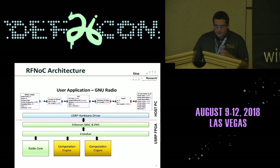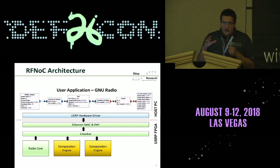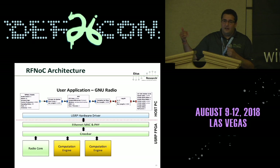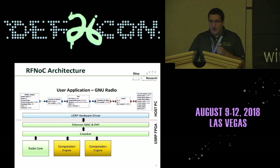This is what the RFNOC architecture looks like. At the bottom is the FPGA domain, with a dashed red line as the boundary between host and FPGA. On the FPGA there's an Ethernet MAC interface connecting to the 10 or 1-gigabit Ethernet, then a crossbar — a packet-switched crossbar or network switch — which is where RFNOC gets its name: RF Network on Chip. Packets of IQ samples are routed through the crossbar to all connected blocks. There's a radio core block representing the transmit and receive chains, and computation engines — RFNOC blocks — where you implement your logic, such as a Viterbi decoder.